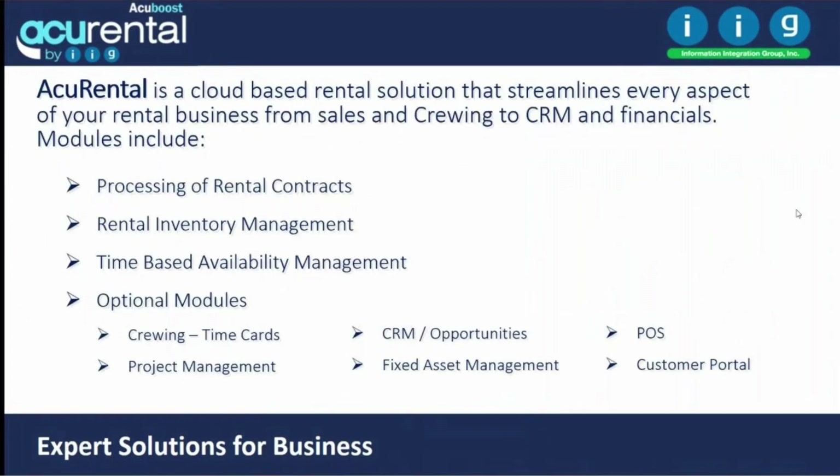Acurental is a rental solution that streamlines all aspects of your business operation, from sales, rentals, service, and consumables to CRM and financials. It lets you create a rental contract, track your rental inventory — what's in the yard, what's shipped out to customers, how many you have in stock.